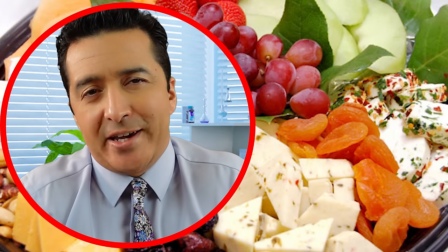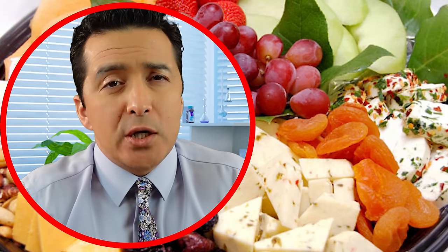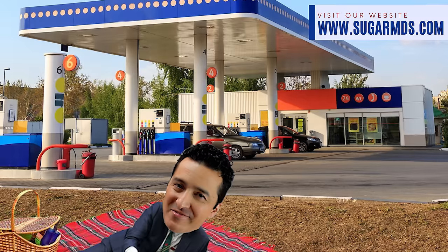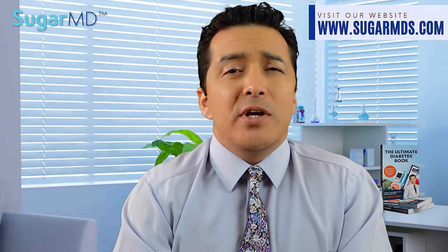Number three on my list is fresh fruit and cheese. Cheese and fruit are a perfect pair for a quick grab-and-go snack because the fat in the cheese and the fiber in fresh fruit will slow down blood sugar spikes compared to bread, rice, or cereals. Whether you are at a picnic or a gas station, you can always find a fruit and cheese plate or pick your own for even better options.